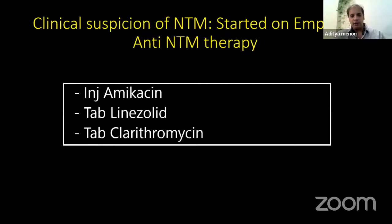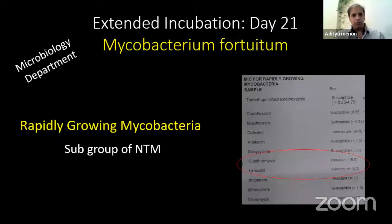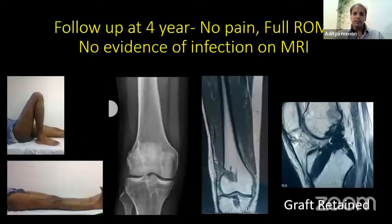Since we had suspected NTM, on day 5 the patient was started on empirical NTM therapy consisting of amikacin injectable, linezolid, and clarithromycin. Pain and fever persisted for 3 weeks. On day 21 — that's how long it takes for NTM to grow — cultures grew rapidly growing mycobacteria, and here it was resistant to clarithromycin. Linezolid, though susceptible, had a high MIC value. Antibiotics were changed: amikacin continued, Septran and doxycycline started orally. As soon as the therapy was changed, symptoms resolved. This was continued for 6 months. Follow-up at 4 years shows no pain, full range of movement, no evidence of infection on MRI, and the graft was retained while implants were removed.